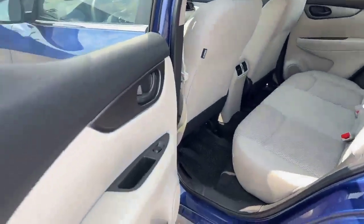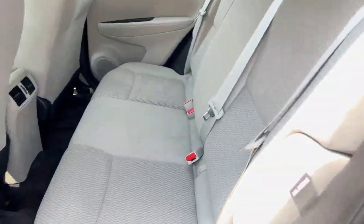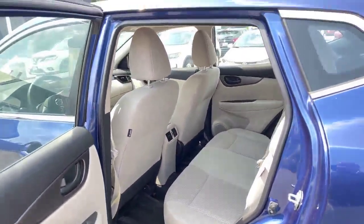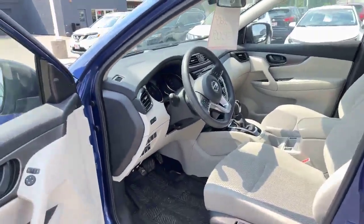The interior in this is very nice — light-colored fabric. You can imagine how good this feels in the summertime on your legs when you get in and sit down on a hot day. Really shows very well.